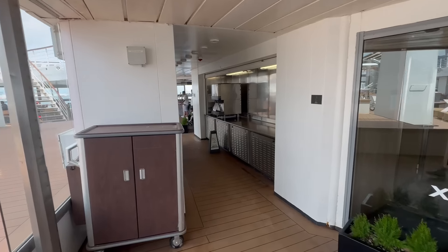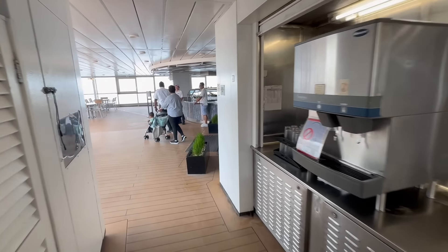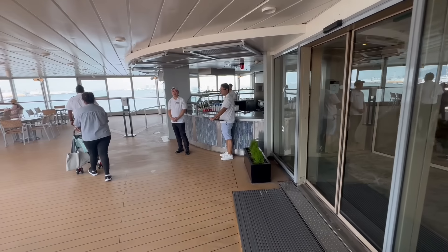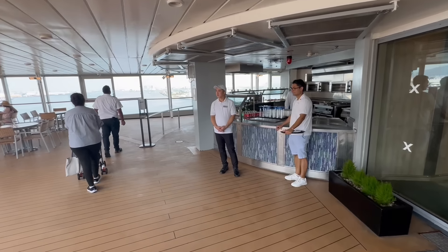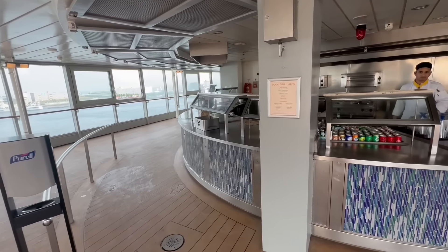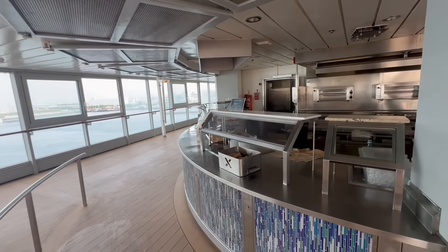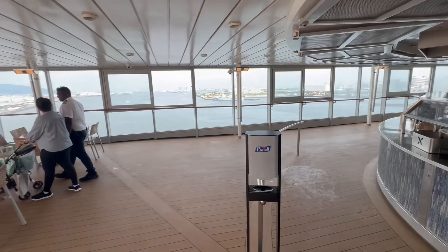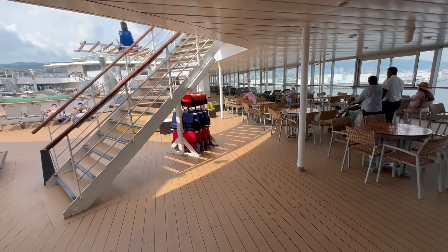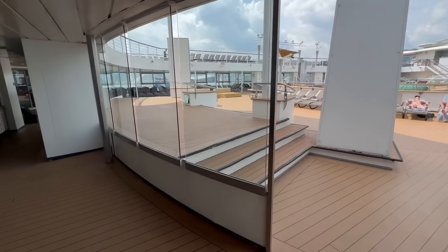One other venue out here on the pool deck I don't want to miss is going to be the pool grill. This is another included fast casual restaurant where you can get things like burgers, hot dogs, turkey burgers, and then you can get some drinks — basic sodas, beers, and wines. Right up here is where you can enjoy lots of grilled items, and they do have tables for you to sit at while you eat.